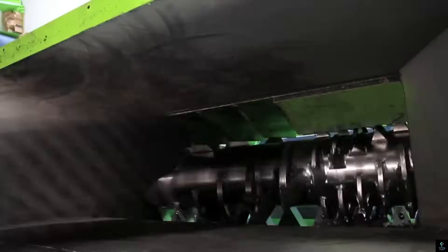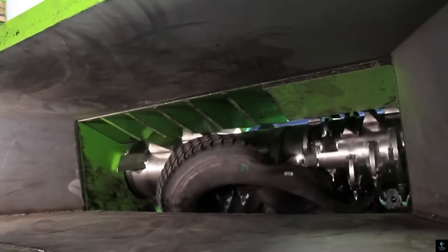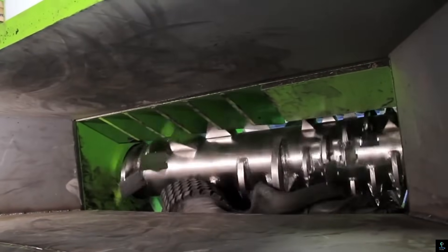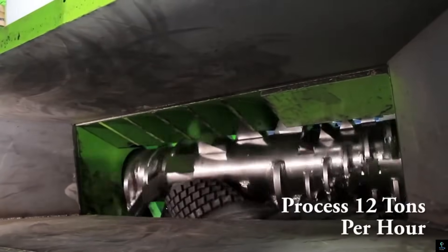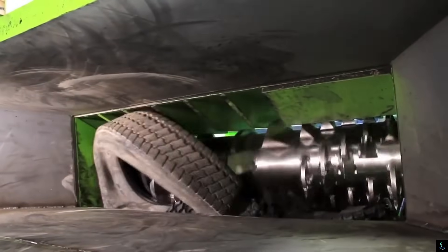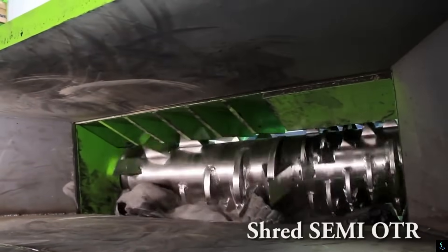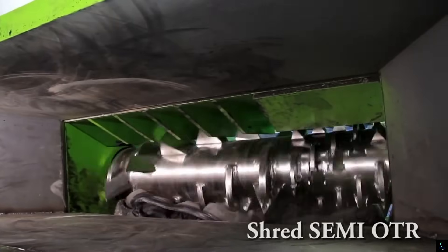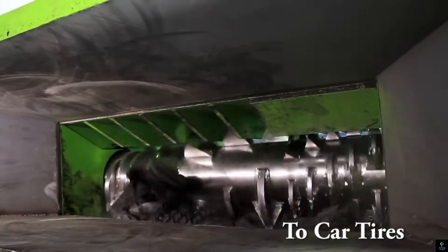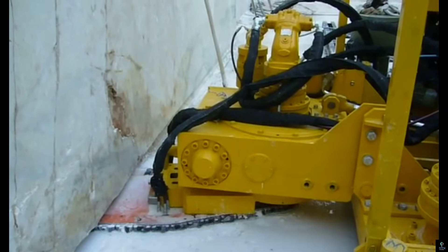Equipped with advanced technology, the CM Rubber Tire Shredder features robust cutting blades that can handle a wide range of tire sizes and types, including passenger, truck, and industrial tires. Its design ensures consistent and uniform output, maximizing productivity while reducing waste. By converting discarded tires into reusable materials, the CM Rubber Tire Shredder plays a crucial role in environmental sustainability and waste management.